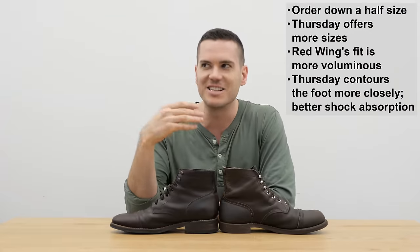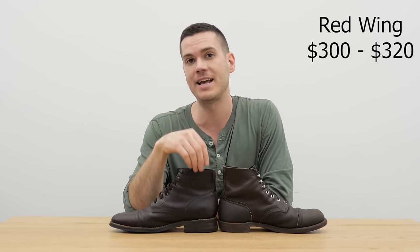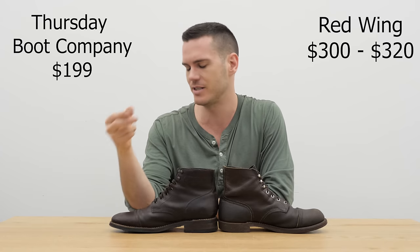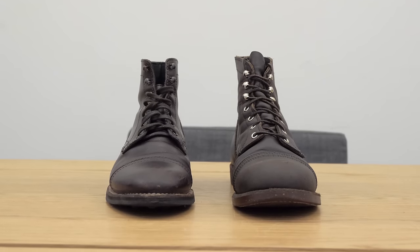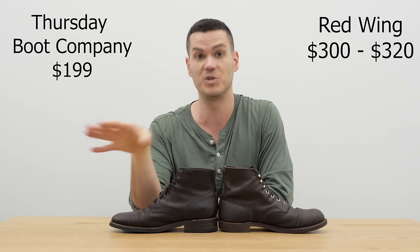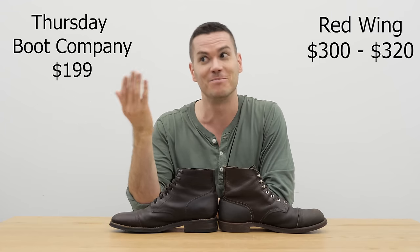Now for price: Red Wing Iron Rangers will cost you between $300 and $320 depending on where you get them. Thursday Boot Company, on the other hand, has a low markup and is direct-to-consumer — they have a couple stores in New York City but most sales are online, saving on overhead. The Thursday Captain boots are $199, which is a very remarkable price for a pair of Goodyear welted boots. I'd expect them to be a good $100 more expensive given the construction and materials — but they're actually $100 less than the Red Wing Iron Rangers.